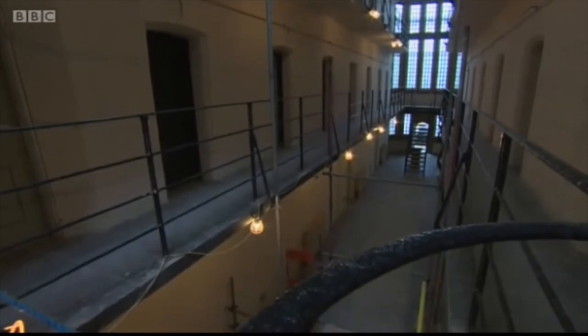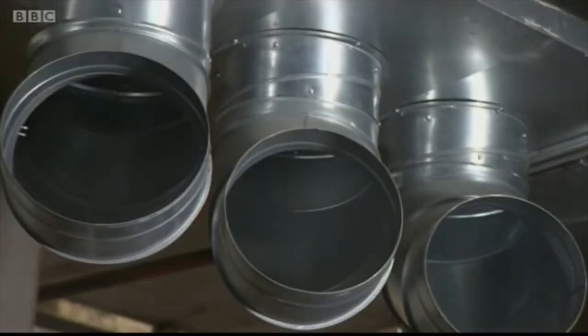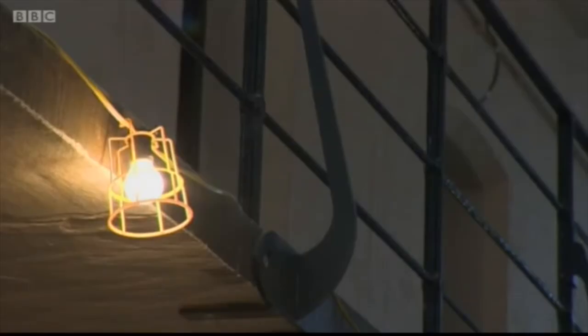It's hoped that the refurbishment will attract thousands of extra visitors to the city, boosting the local economy by as much as 68 million pounds a year. Jake Zuckerman, BBC Look North, Lincoln.